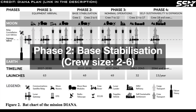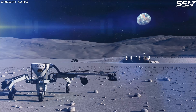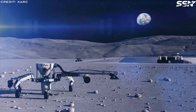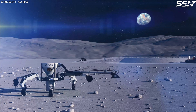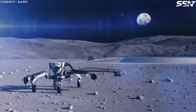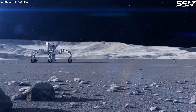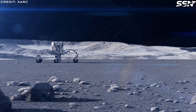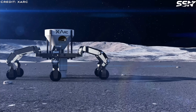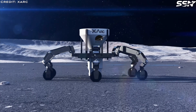Phase 2: Base Stabilization, crew size 2–6. In this phase, Diana will enhance its self-sustainability. An in-situ resource utilization refinery will be installed to extract and process local resources such as water ice, reducing reliance on Earth's supplies. A radio telescope array will be deployed, enabling initial scientific research. Rovers will conduct exploratory missions, laying the groundwork for broader scientific operations.